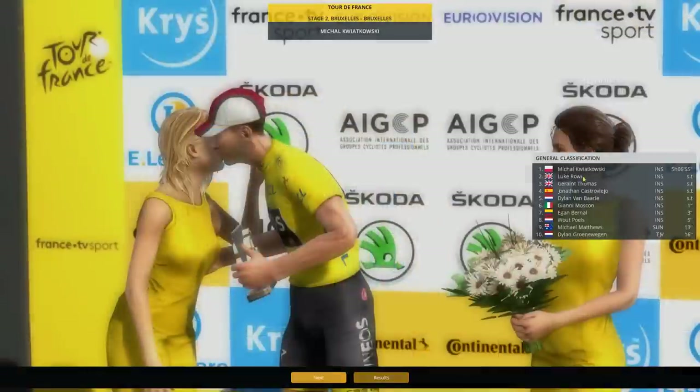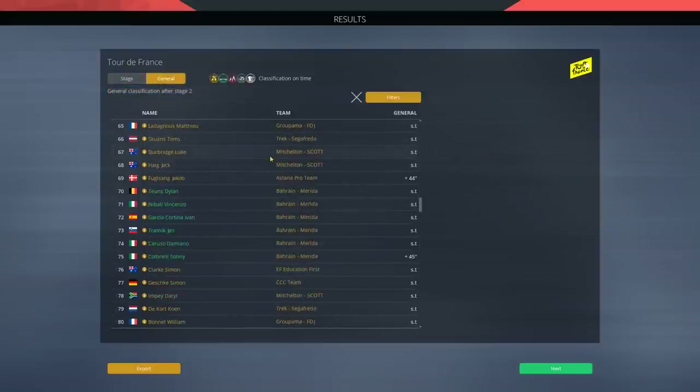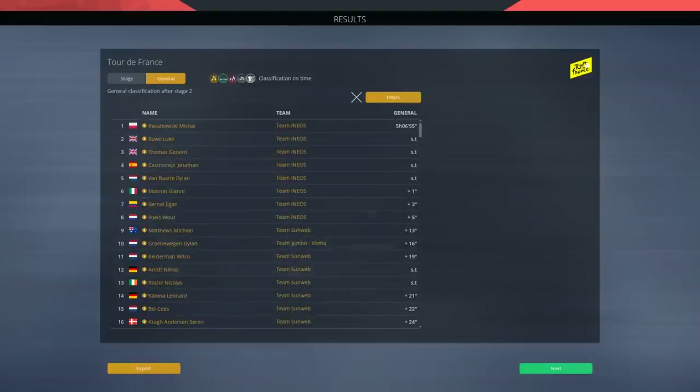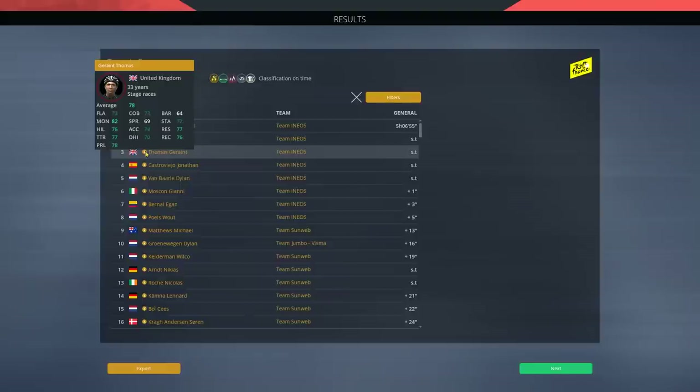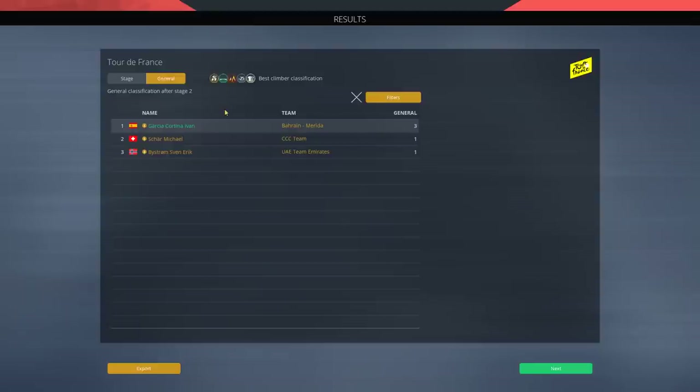So in the general classification, Mikhail Kwiatkowski is now up front. Well, that's a good man to be in yellow for stage number three — because that is a puncher stage! That didn't quite go as planned. We are now way down in the general classification, 71st at 44 seconds behind. We will have some opportunity to get that back. Garrett Thomas doesn't have that disadvantage, but I do spy with my little eyes that he has a mediocre downhill skill — we might be able to use that one time or another. Anyway, I hope you enjoyed and I shall see you guys tomorrow with the next stage.